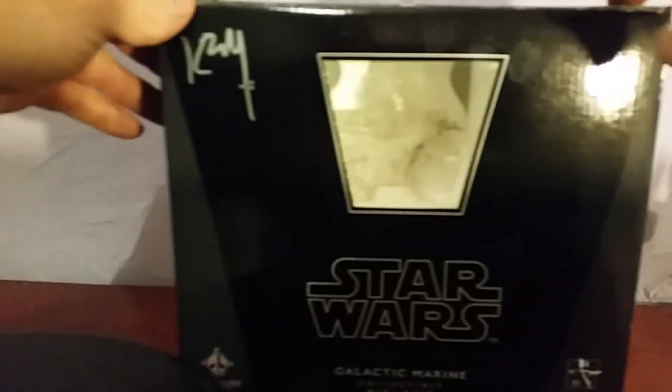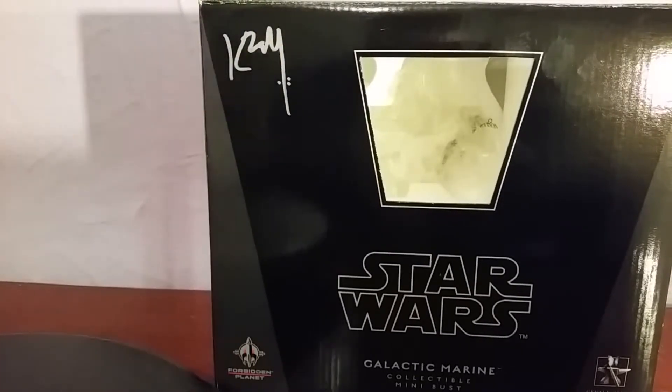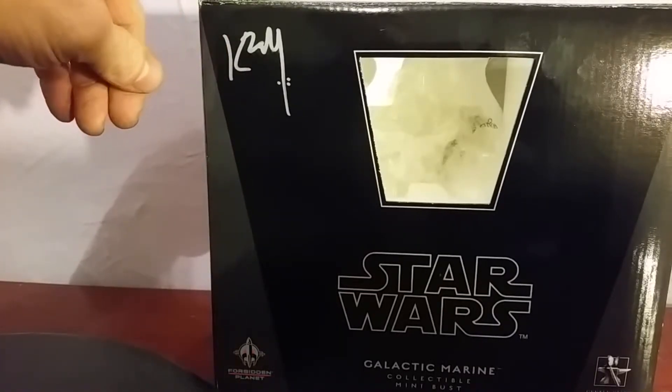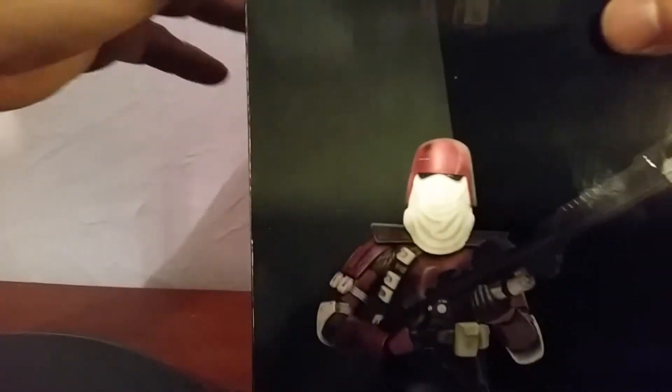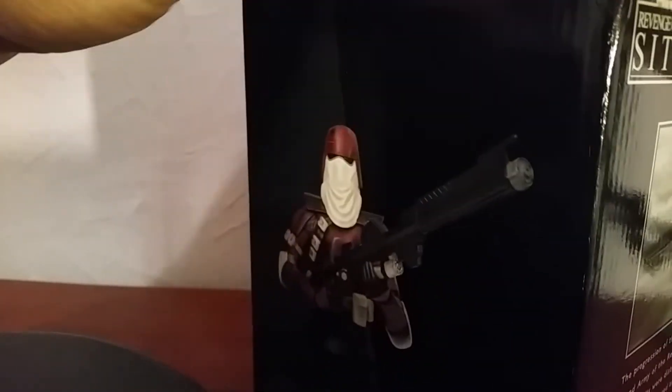Let's move on to the box. It's got a signed box — I think this is the main man from Gentle Giant, who came over to Forbidden Planet for the release of this bust and signed all the boxes. The other one I've got isn't actually signed, as I think I got that one mail order.